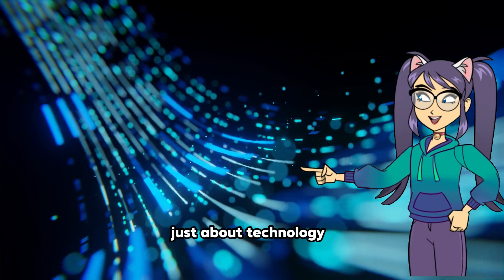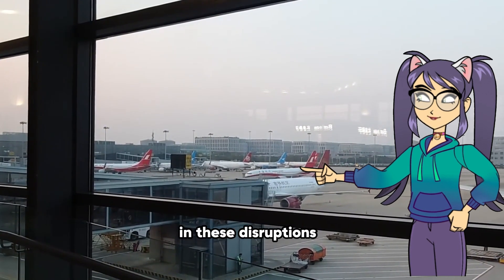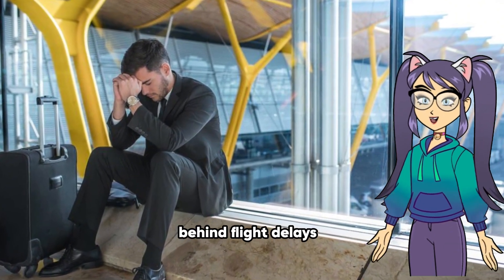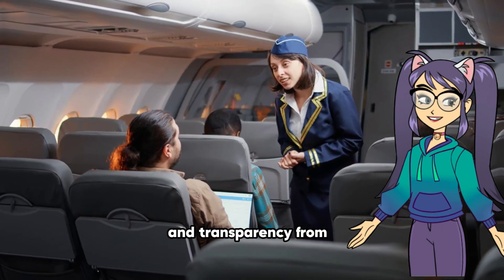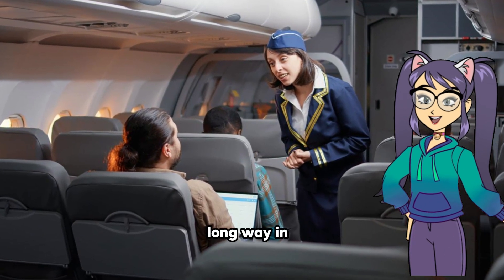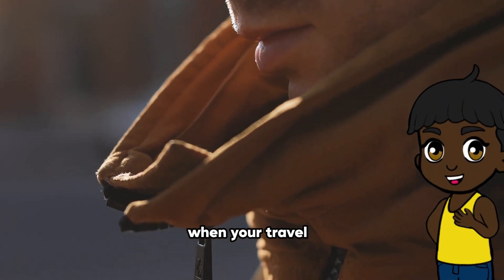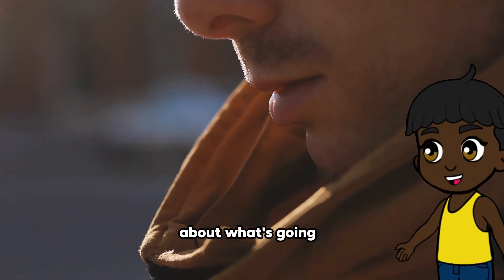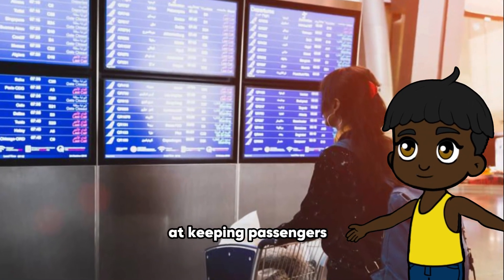But it's not just about technology. Airlines must also consider the human factor in these disruptions. Passengers are often left in the dark when it comes to the reasons behind flight delays or cancellations. Improved communication and transparency from airlines could go a long way in mitigating frustration and restoring trust. It's incredibly frustrating when your travel plans are disrupted, especially when you're not given any information about what's going on. Airlines need to do better at keeping passengers informed.